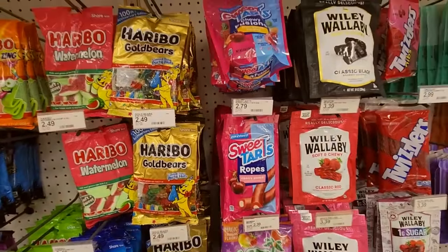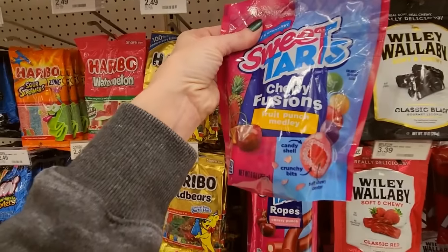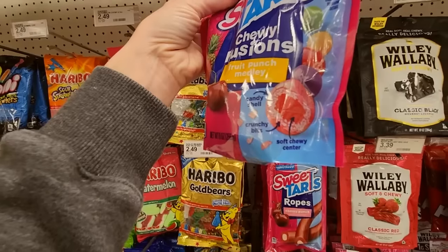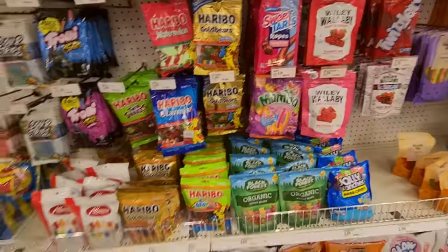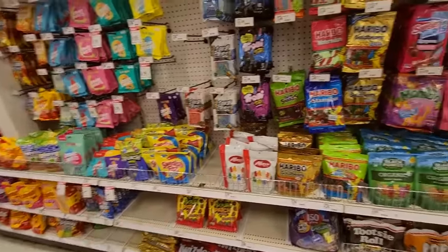And Sweet Tarts Ropes. Chewy Fusions from Sweet Tarts — Fruit Punch Medley. It has a candy shell, crunchy bits, and a soft chewy center. Oh, that's neato. I think we've done about all we can for the bagged candy and the gum.